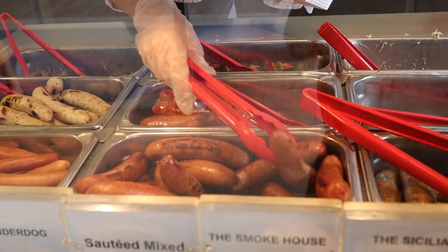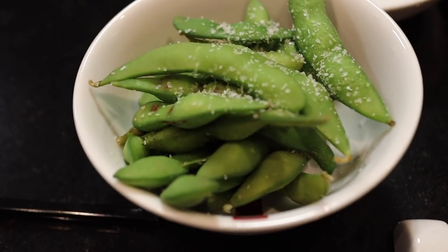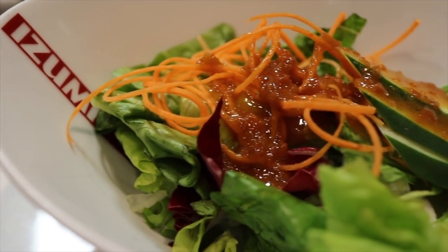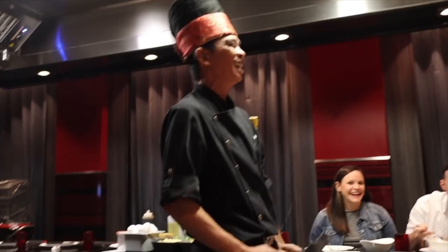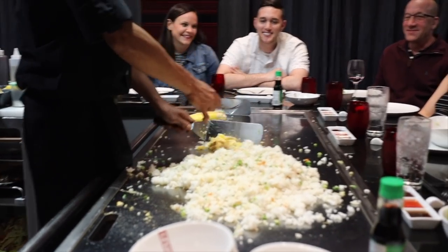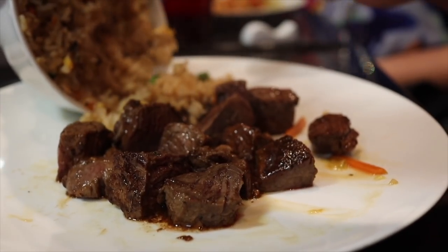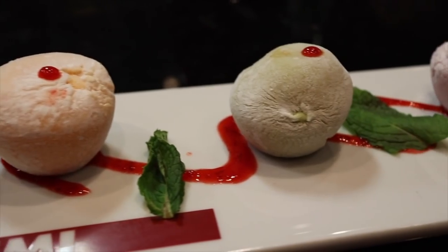For lunch, it was a quick bite at the Boardwalk Doghouse. For dinner, it was Izumi, the Japanese steakhouse, to use our second meal of the specialty dining package. They served up edamame and a salad to start as we enjoyed the show put on by our chef, cooking our meals right in front of us on the teppanyaki grill. It was filet for both, served up with a side of grilled veggies and fried rice. I ended the meal with some mochi ice cream balls.